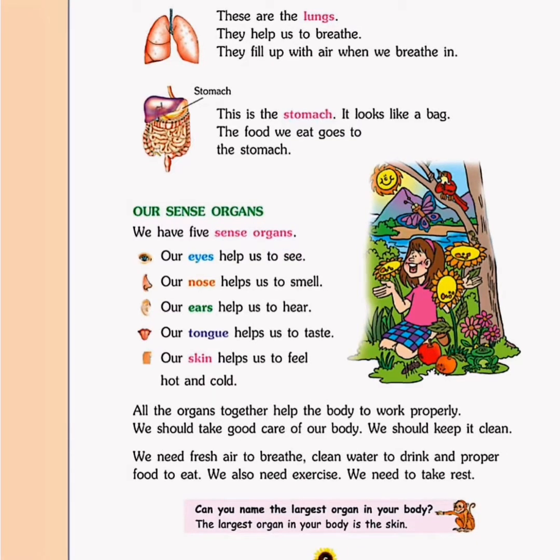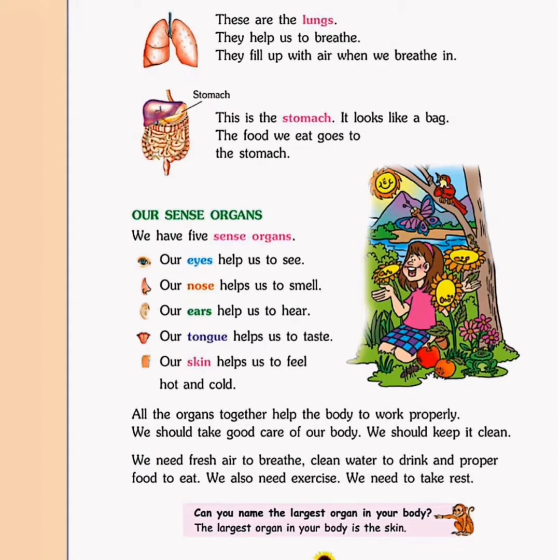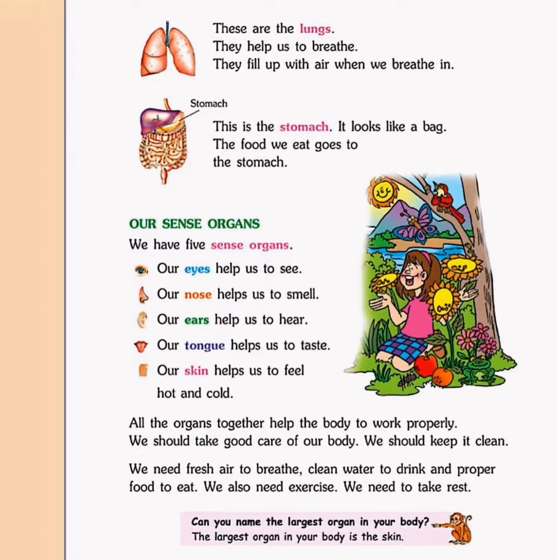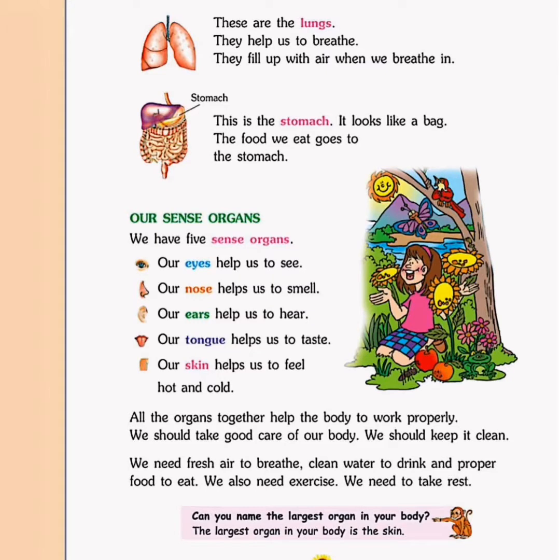All the organs together help the body to work properly. We should take care of our body and keep it clean — by taking a bath every day, by brushing our teeth twice a day, and many more. We need fresh air to breathe, clean water to drink and proper food to eat.